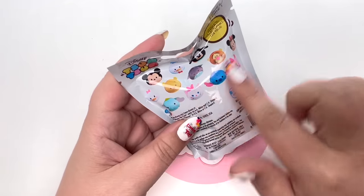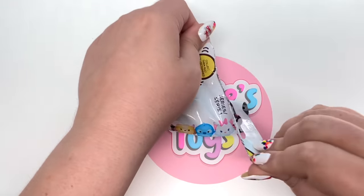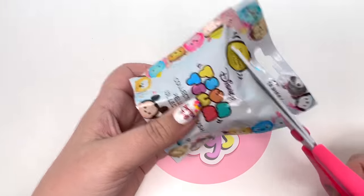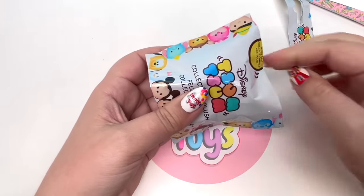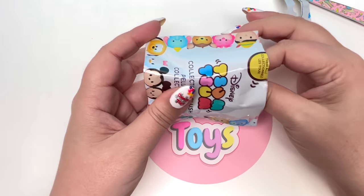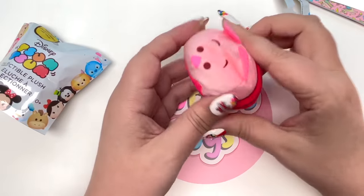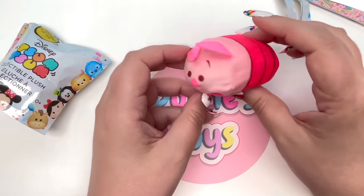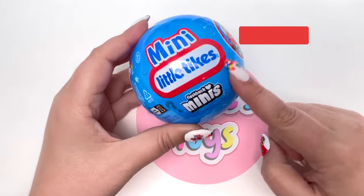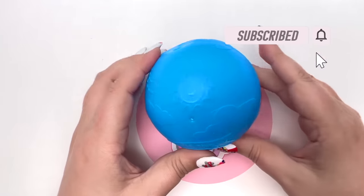We got Zoom Zoom Series One - I'm still on the hunt for Daisy Duck. I think I've found every character except Daisy, so let's see if this is the one. Here we go - hoping for Daisy - one two three - it's Piglet! Piglet is really really cute, but we didn't get Daisy.